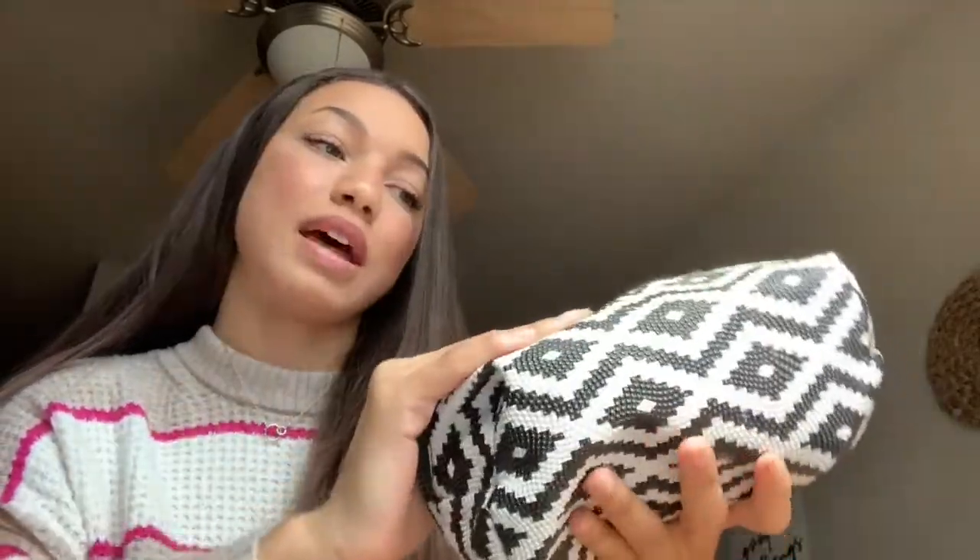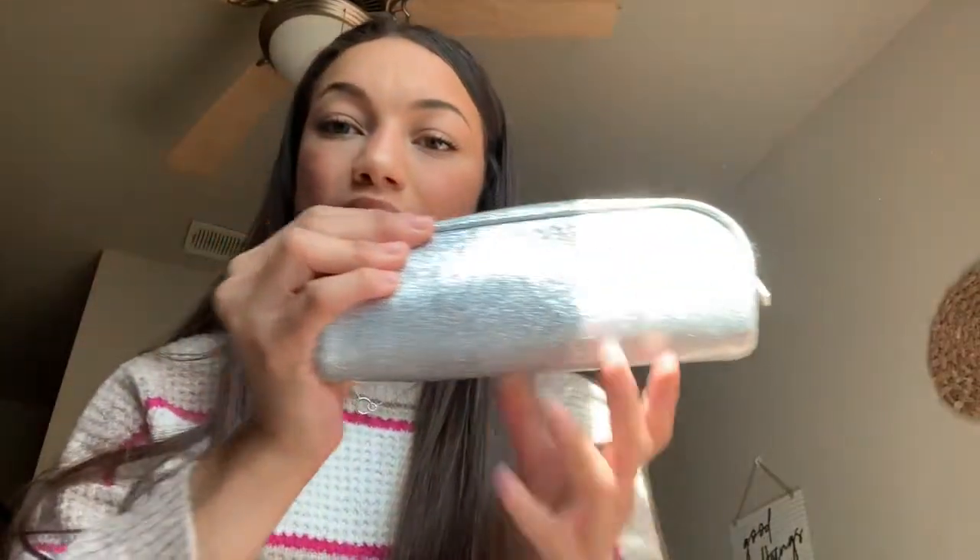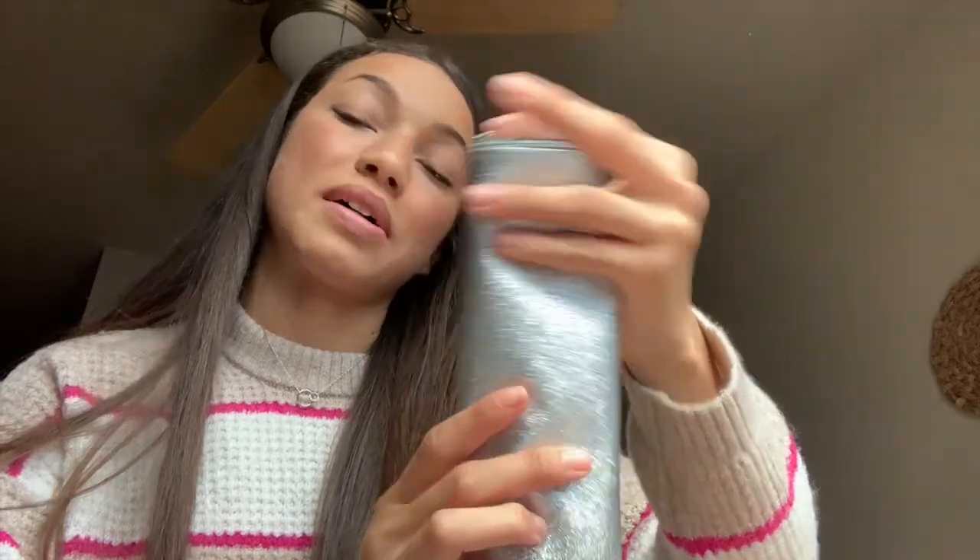This is my makeup bag — I'm pretty sure it's from Marshall's, so I don't know if you can still get it, but you can probably find something similar on Amazon. I also have a separate bag which is super tiny and slim — this one is by Morphe. I got it for Christmas from my mom; it's the Jacqueline Hill brush pouch, and in here I just keep all my brushes and slimmer items.